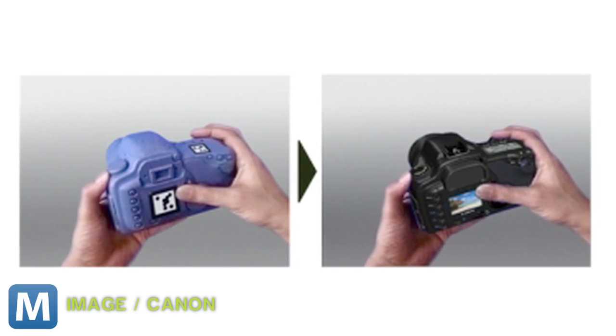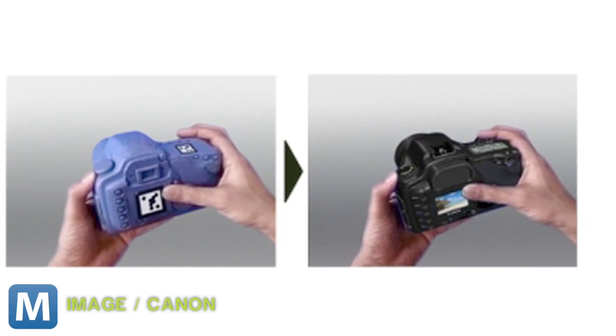Models can be entirely virtual or can be overlaid on existing physical objects. Canon hopes the system will not only cut down on time, money, and resources, but also safety.